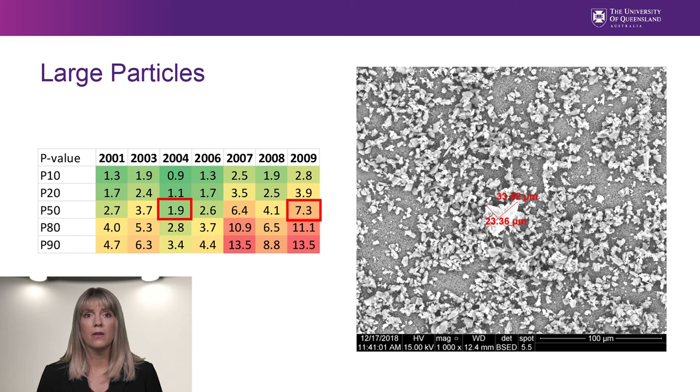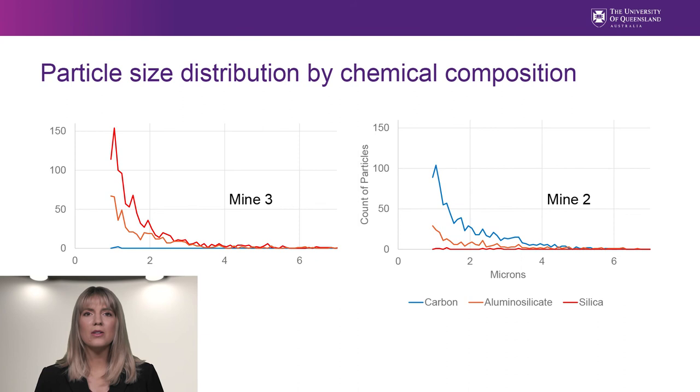The table on the left is from the further sampling in the Australian mines, conducted with Casella cyclones. Looking at the P50 line — the particle diameter at which 50% of the mass passes — even within samples from two mines this can vary from a low of 1.9 microns on filter 2004 to a high of 7.3 microns on filter 2009. This figure shows the particle size distribution for the carbon, alumina silicates, and silica for mines 2 and 3.